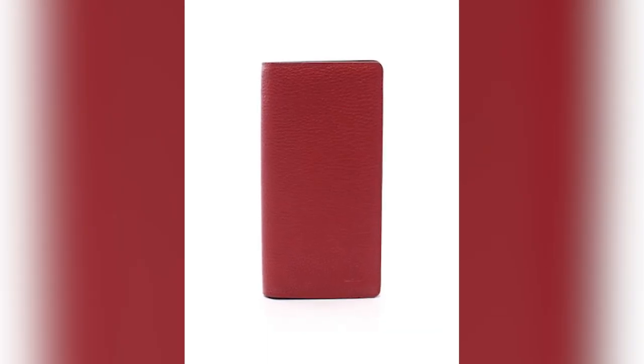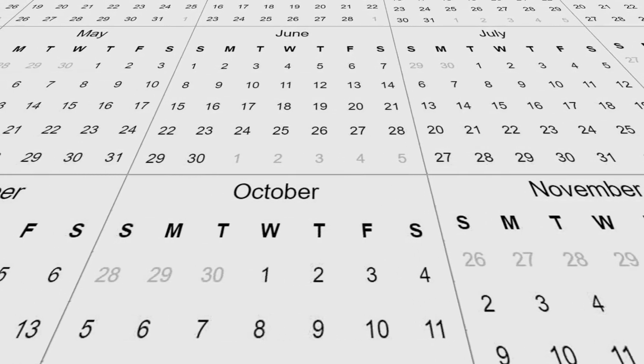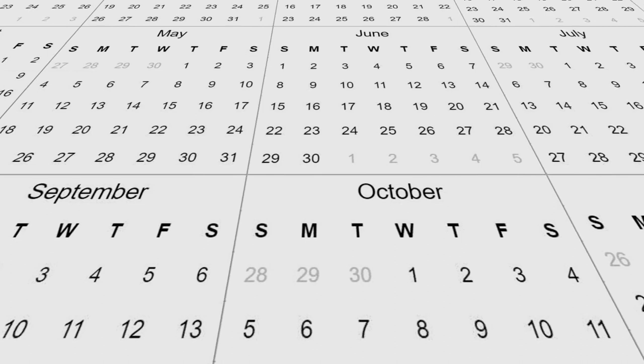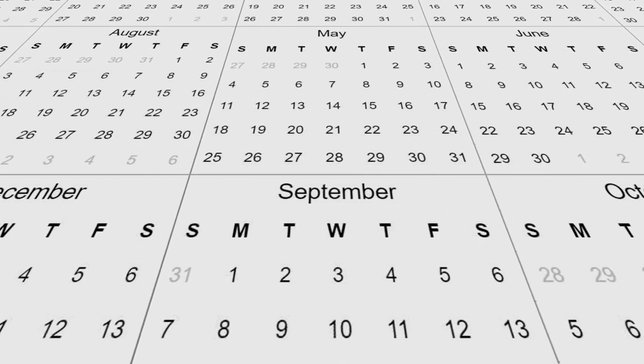There will also be a maroon croc leather braza for $5,400. The exotic collection will be available in the first quarter of 2023, so make sure to keep an eye out for these new products.